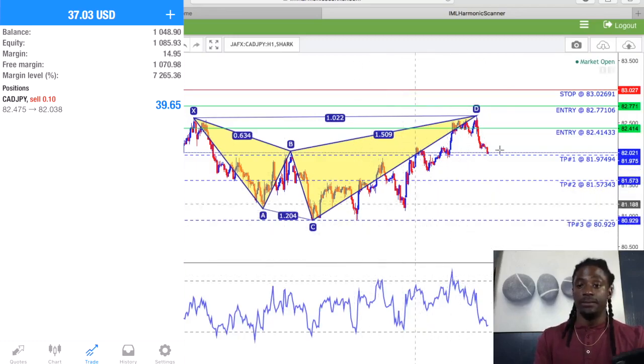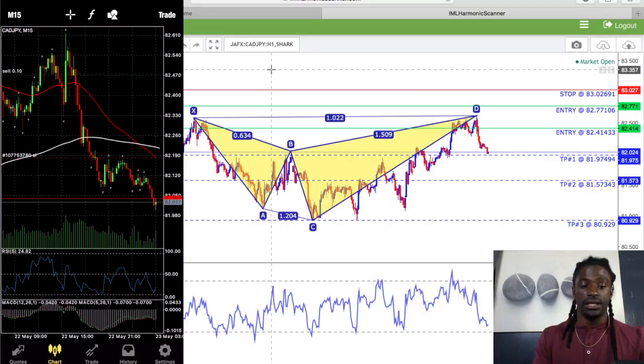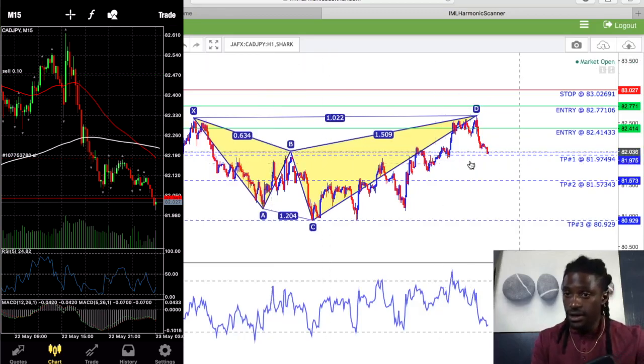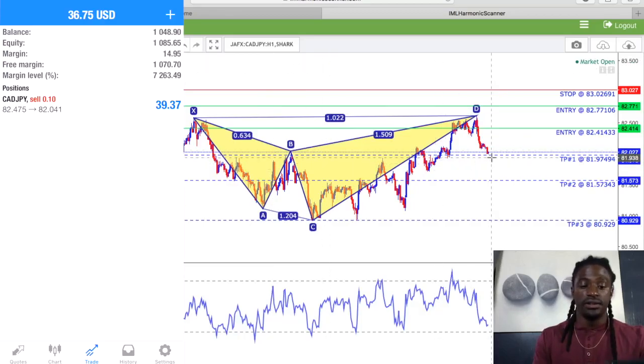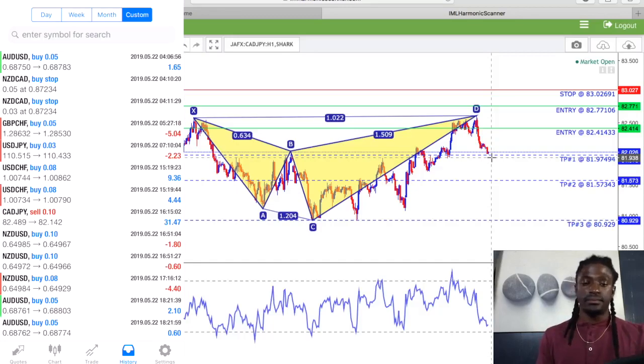If we're looking at the computer right here, this is the pair CAD/JPY, as you can see right here. It just hit over here my Take Profit 1. So it did close right here — let's take a look at my history. My Take Profit 1 just closed.